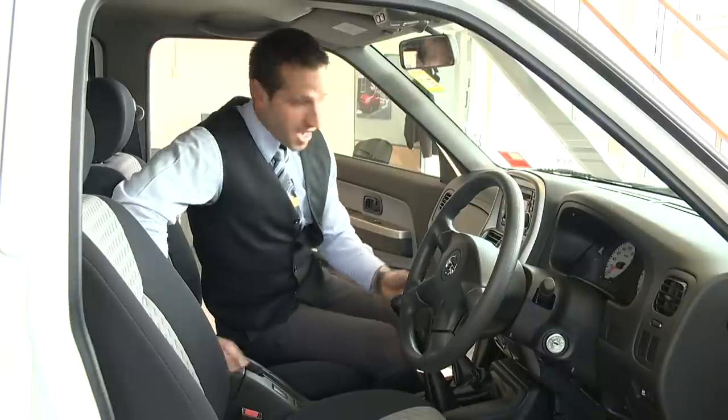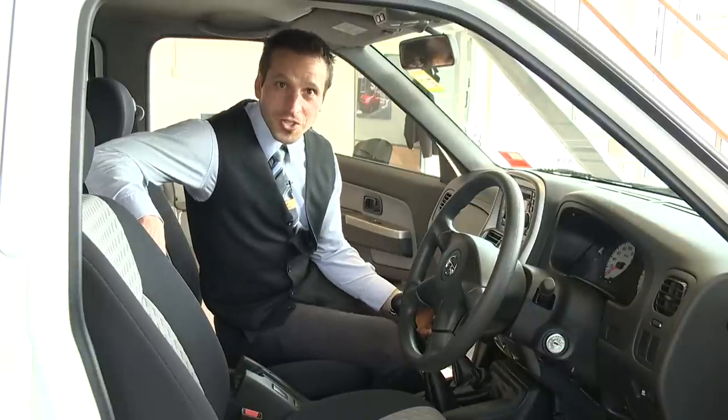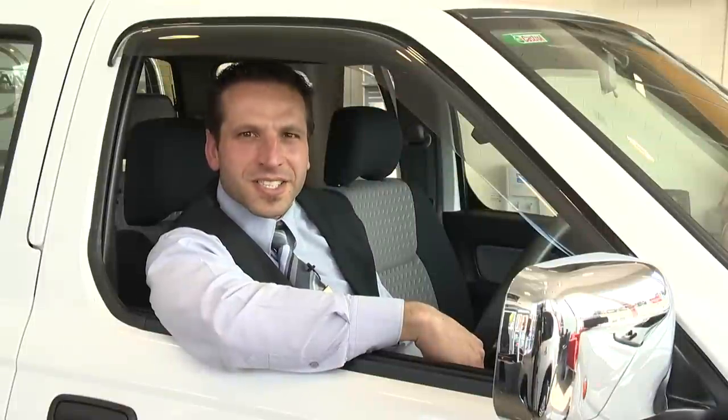And with Bluetooth standard and heaps of storage space, this becomes a true office on wheels. Come in to Berwick Nissan, see me and we'll take it for a spin.